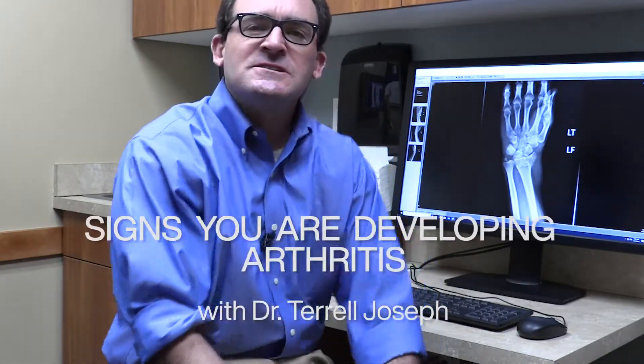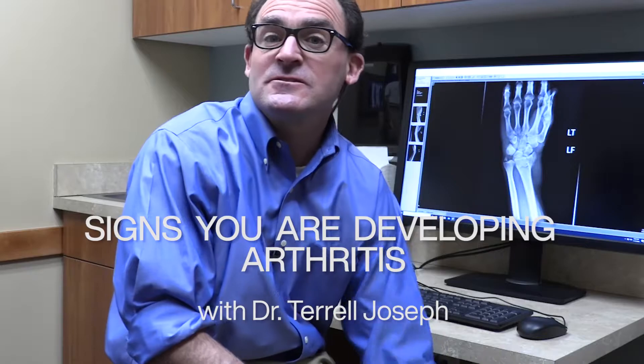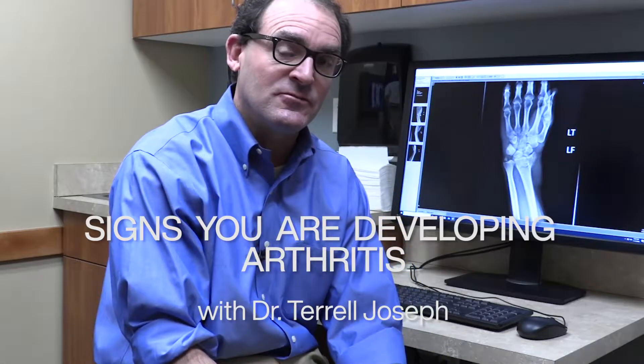Hello, this is Dr. Joseph with Veil Summit Orthopedics, and today I want to discuss signs that you're developing arthritis. Arthritis is a really common ailment that we see especially here in the mountains. We have such a big active population that really gets out there and does stuff, and arthritis typically just slowly sets in. Sometimes it can be from an injury, but more commonly patients just start to notice it — with age, people call it wear and tear.